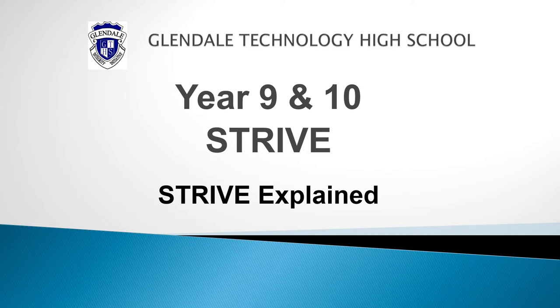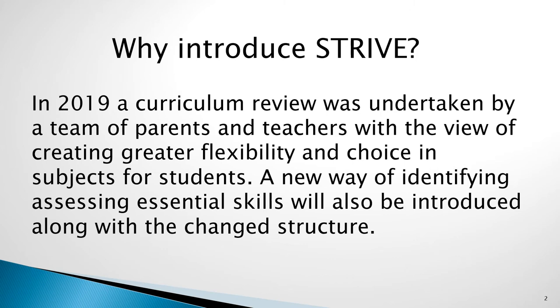This video is designed to give you information about the STRIVE program, which was introduced to the school in 2021. STRIVE is the name given to our new elective structure in years 9 and 10.